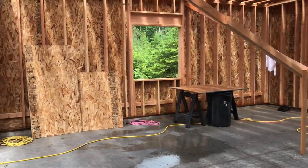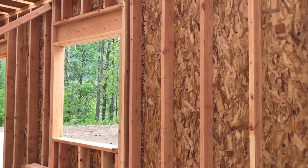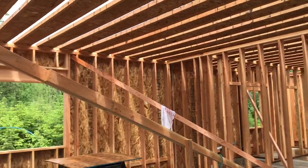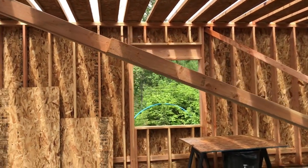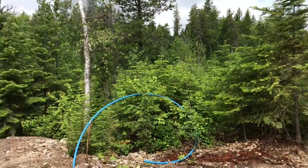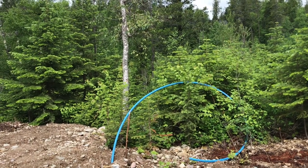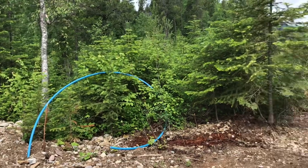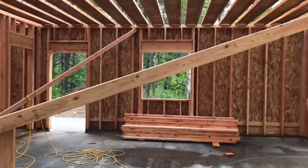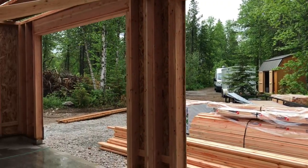So we've got a couple of windows in the garage. This is the east-facing side, the north-facing side, and the west side. That blue tubing is for the well. And this is our two bays.